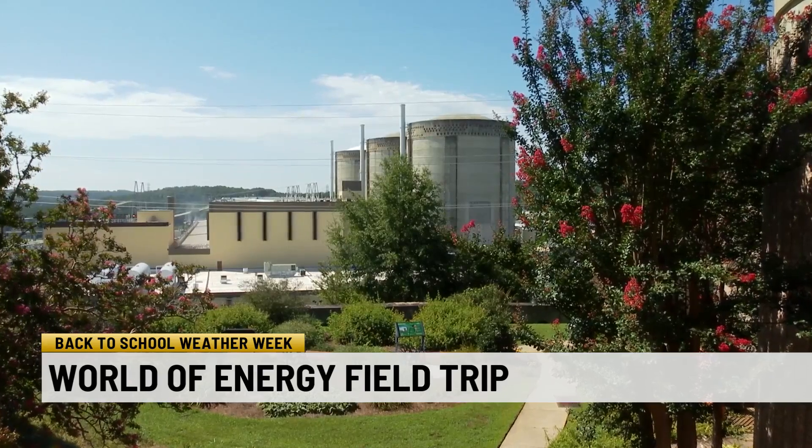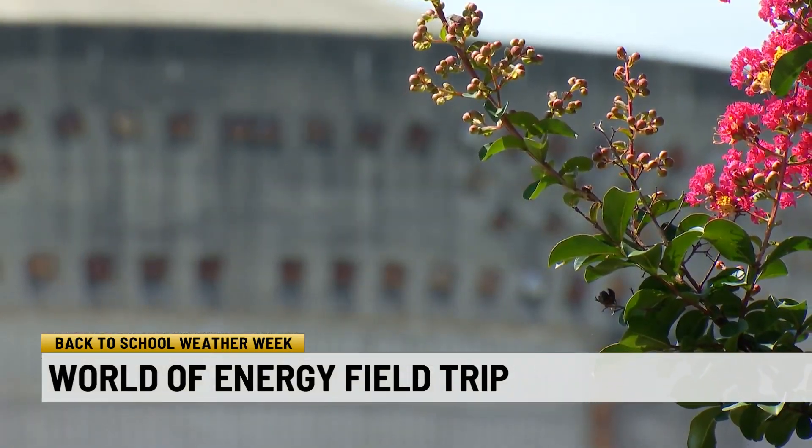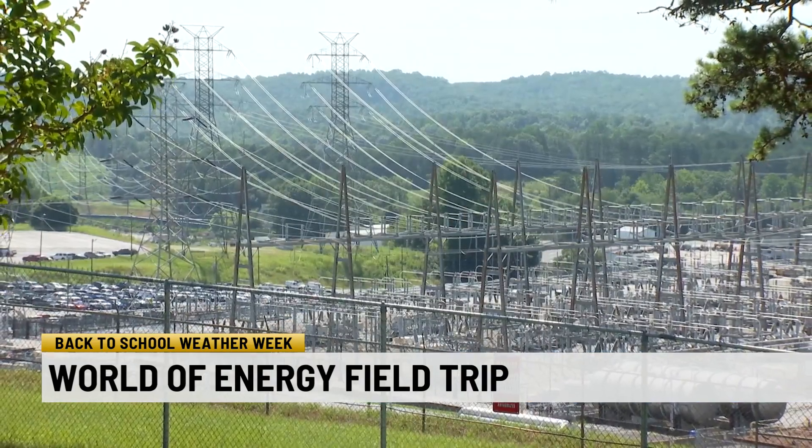Nuclear energy is clean and extremely efficient. Duke Energy makes sure it stays safe as well. We maintain and invest in it just like you would your home — constantly doing preventive maintenance, implementing new technology, putting new installations in to make sure it's running as efficiently, reliably, and safely as it can.